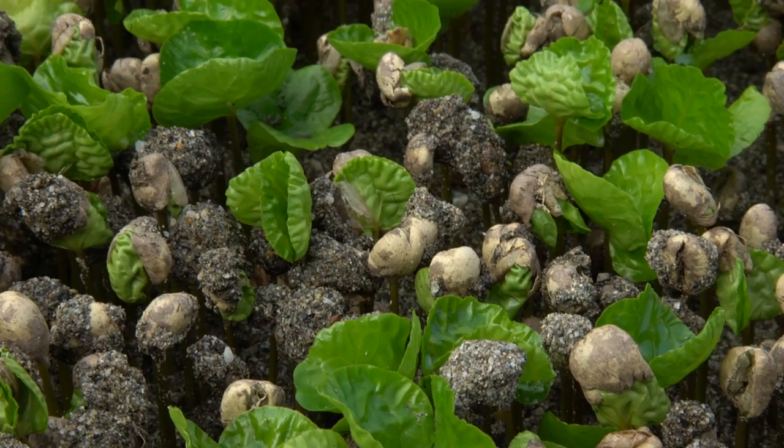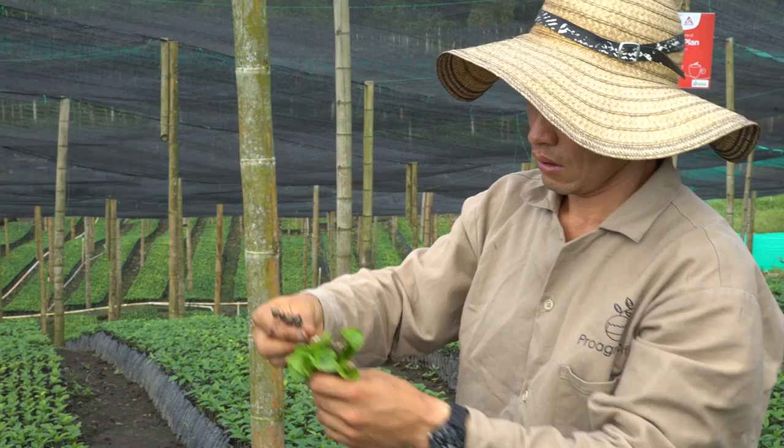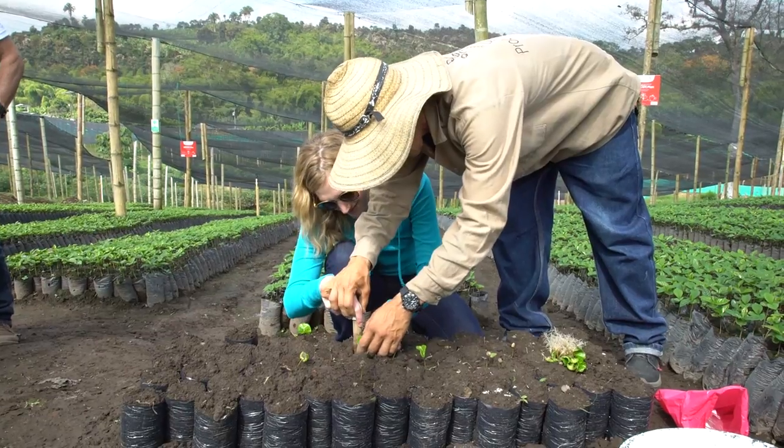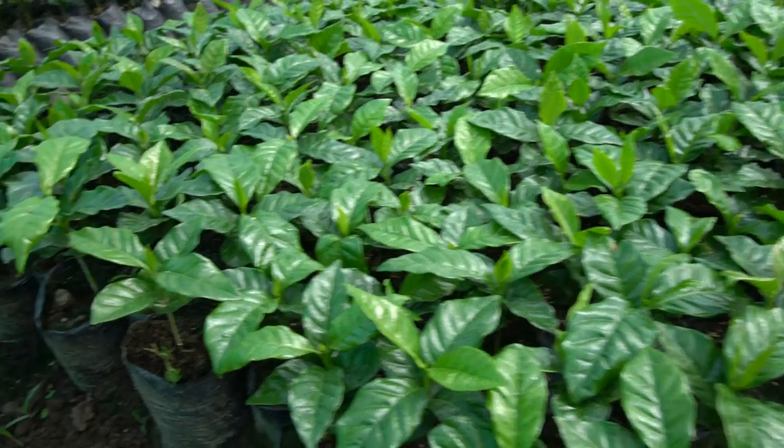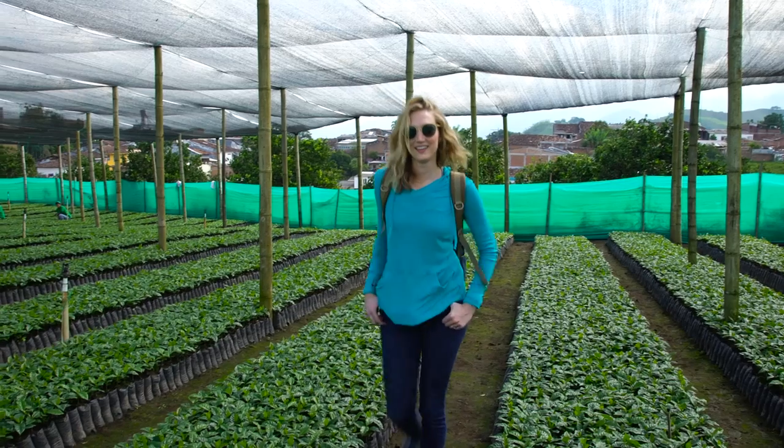First, the seed is planted. It grows into a wee plant, which is nurtured in a coffee nursery. It then becomes mature enough to make its way to a coffee farm.